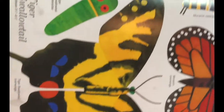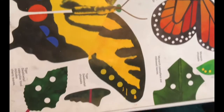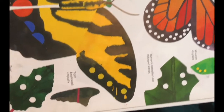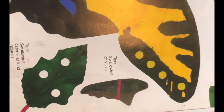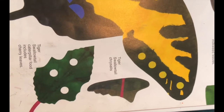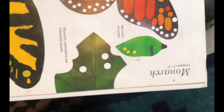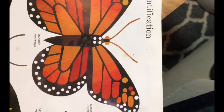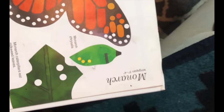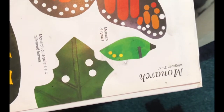Let me show you. This yellow and blue and red one is a tiger swallowtail. This is a tiger swallowtail chrysalis, and this is a tiger swallowtail caterpillar food — a cherry leaf. They eat cherry leaves. And here we have the monarch butterfly — I'm sure you all know about the monarch butterfly. We see these in Vermont. Here's what a monarch chrysalis looks like.